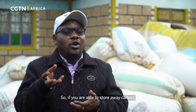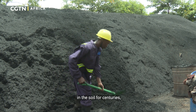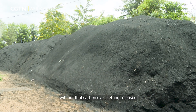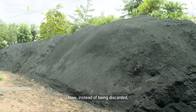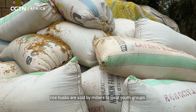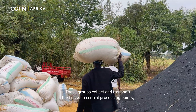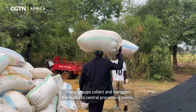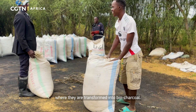If you are able to store away carbon, this is the best way to store carbon in the soil for centuries, without that carbon ever getting released out to the environment. Now, instead of being discarded, rice husks are sold by millers to local youth groups, who collect and transport the husks to central processing points.